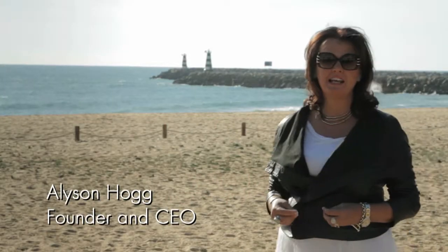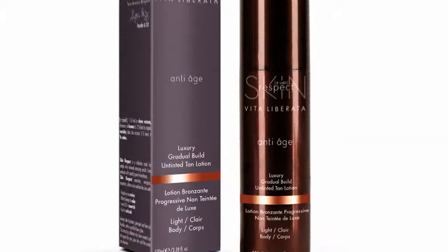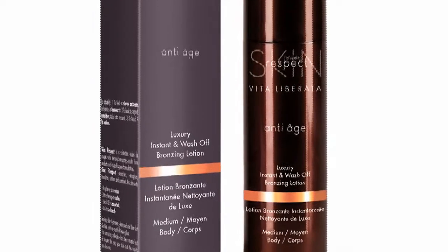The Skin Respect Tanning Collection is full of wonderful anti-age extracts to care and protect the skin, as well as to give you wonderful natural color and that all-important perfect fade. We have lotions and mousses depending on your preferred application.